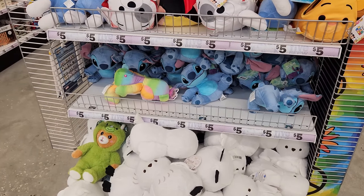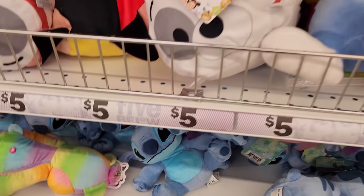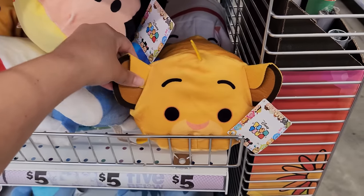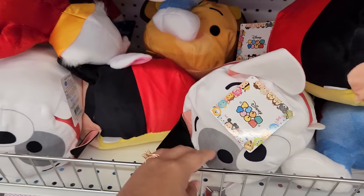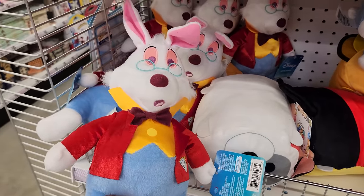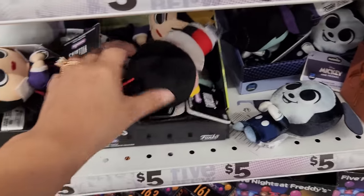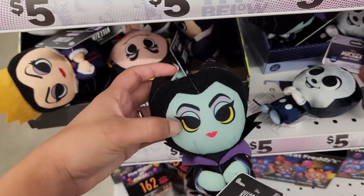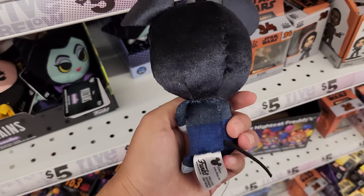For only $5, these plush are really awesome. Here's a little Stitch plush, and right up here are some Tsum Tsums — some Disney plush. Look at Simba, Mickey. These are really cool. Oh, this one is from Alice in Wonderland. They also have villain plush — there's Maleficent right here. I love Maleficent. And Mickey Mouse, which is not a villain, but still really cute.